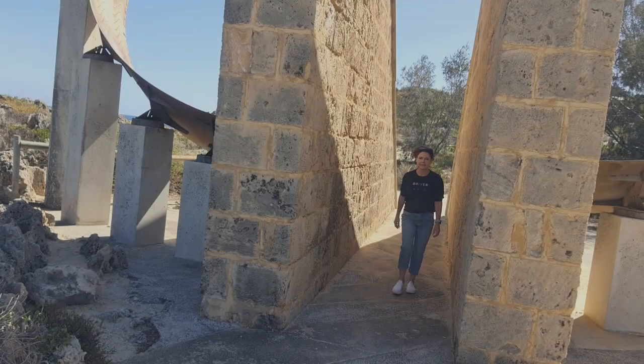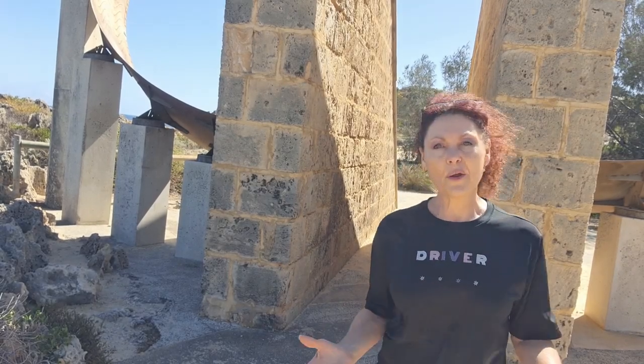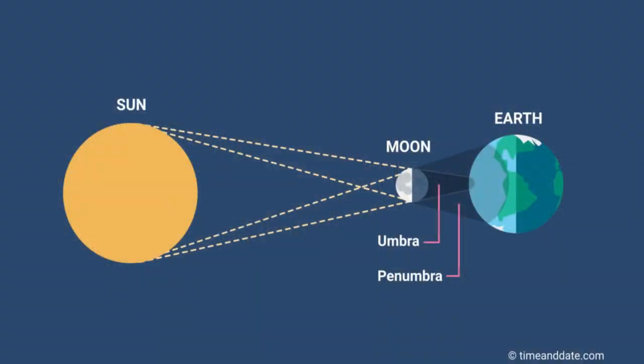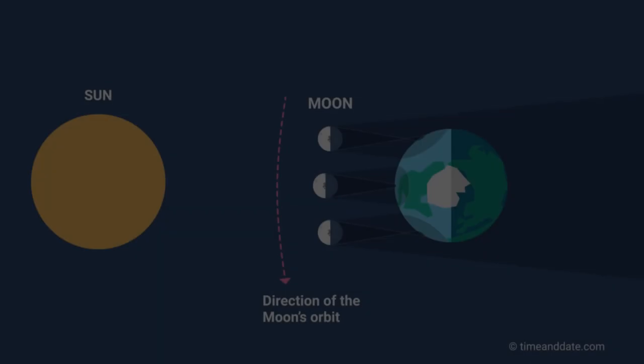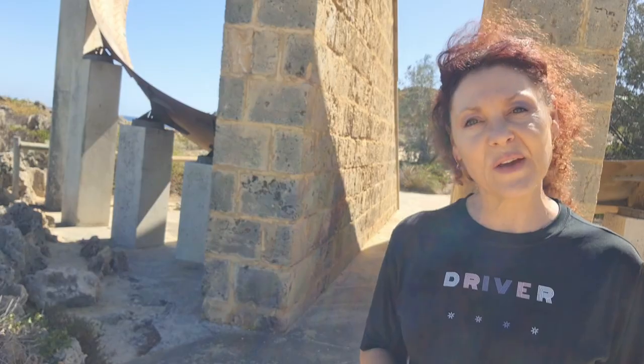The sundial makes the perfect backdrop while I tell you all about the total solar eclipse. For a total solar eclipse to occur, the sun, moon, and the earth need to be perfectly aligned in their orbits with the moon in the middle. As the moon moves between the sun and the earth, its shadow is cast over the surface of the earth.